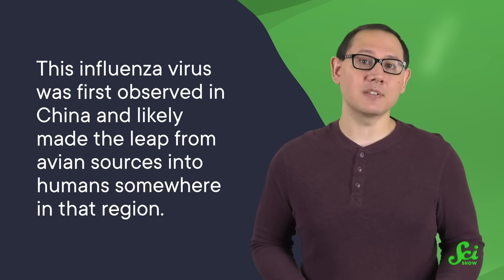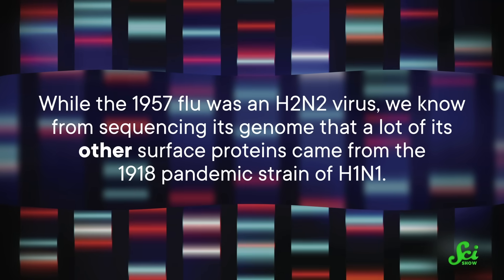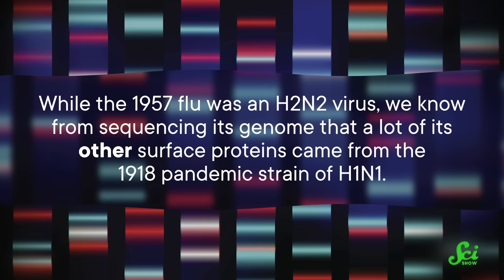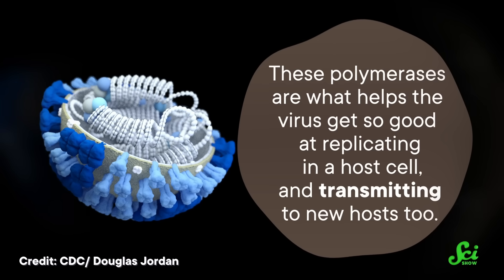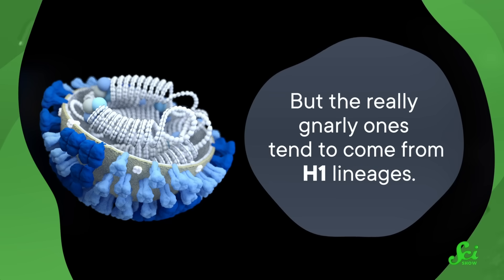This influenza virus was first observed in China, and likely made the leap from avian sources into humans somewhere in that region. While the 1957 flu was an H2N2 virus, we know from sequencing its genome that a lot of its other surface proteins came from the 1918 pandemic strain of H1N1. And some of its other proteins, called polymerases, were also descended from those in the 1918 human flu viruses. These polymerases are what help the virus get so good at replicating in a host cell and transmitting to new hosts. The really effective ones tend to come from H1 lineages. So this happenstance meeting of an H2 line with H1's polymerases resulted in a strain of H2N2 flu with the highly infectious punch of H1N1.